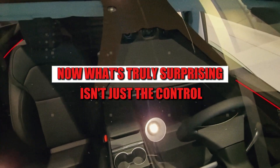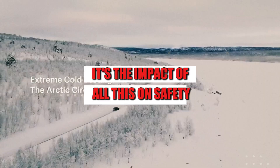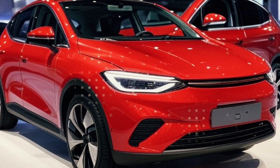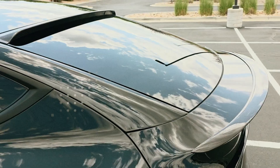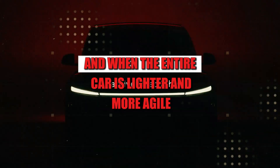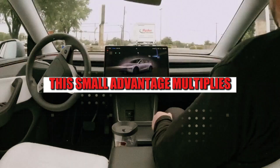What's truly surprising isn't just the control — it's the impact of all this on safety. Tesla discovered that by reducing steering response time by just 80 milliseconds, it's possible to gain more than two meters of distance in emergency braking at 100 km/h. It may seem small on paper, but in real life, this can be the difference between a scare and an accident. And when the entire car is lighter and more agile, this small advantage multiplies.